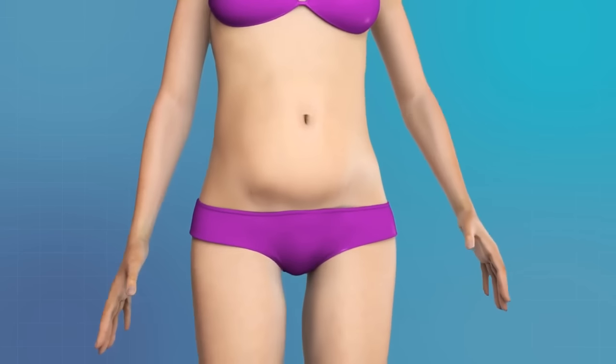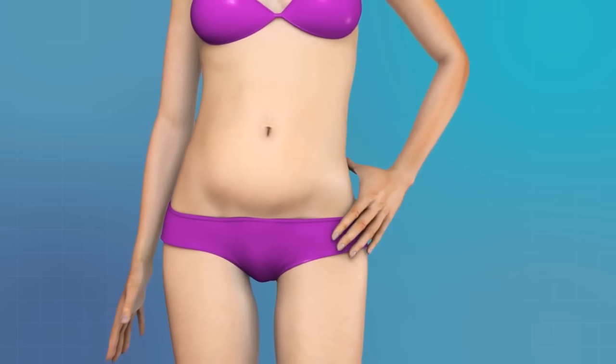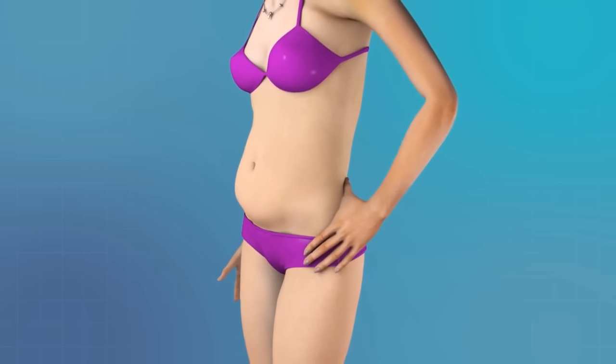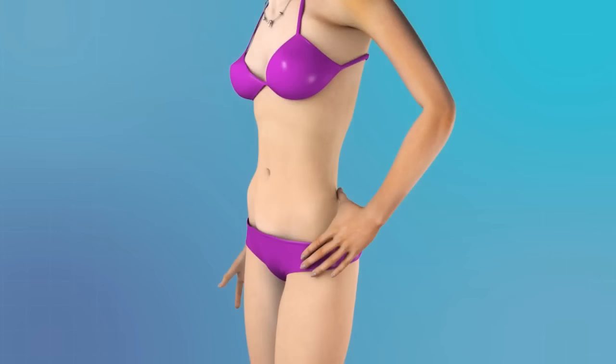Tummy Tuck Surgery is a body contouring procedure designed to slim your waistline and tighten your abdominal muscles. Your excess skin, fat, and stretch marks will be surgically removed to permanently flatten your belly.